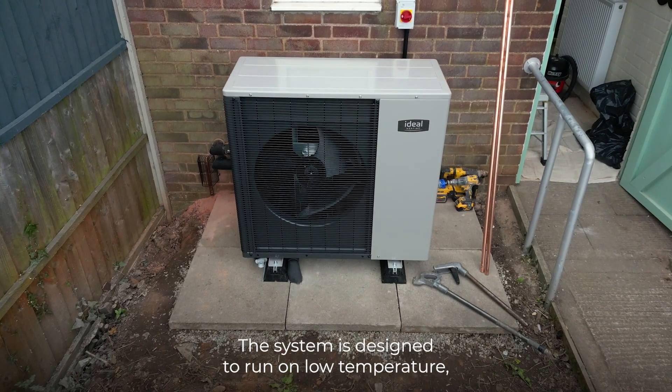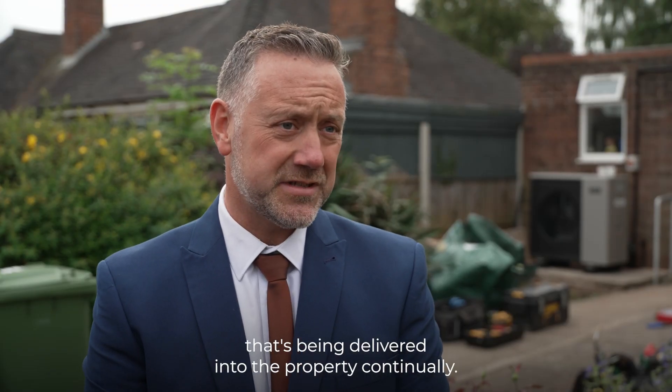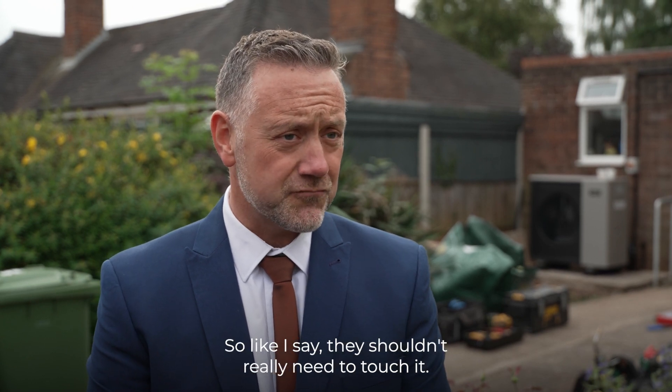The system is designed to run on low temperature, so that's a continual low temperature heat that's being delivered into the property continuously. So like I say, they shouldn't really need to touch it.